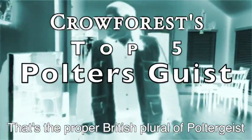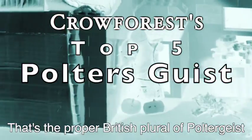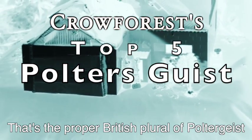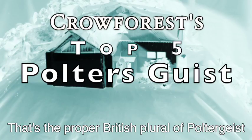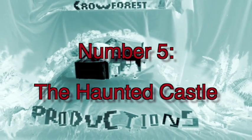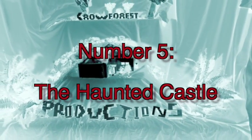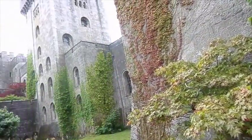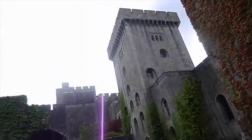Crow Forest's Top 5 Poultergeist — that's the proper British plural of poltergeist. Number 5: The Haunted Castle. Bask in the horror of this haunted castle.